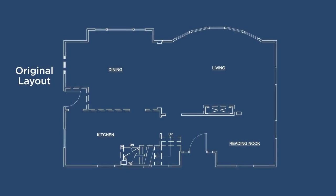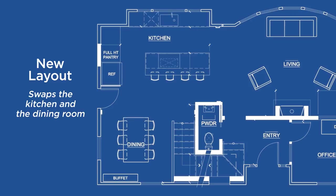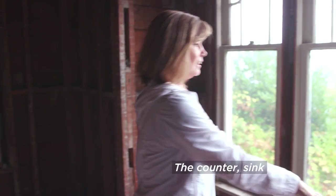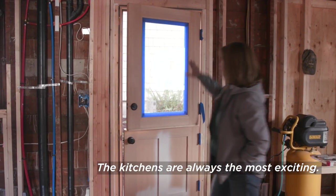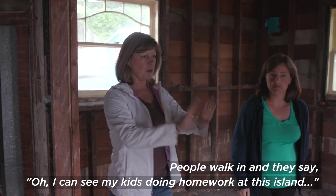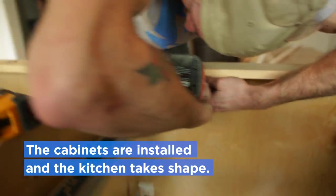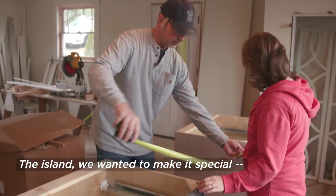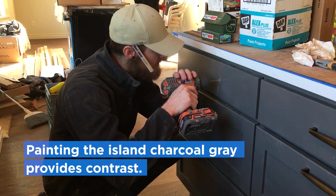It's a dining room now instead of a kitchen. We raise these windows up so you have an amazing view while you're doing the dishes. Counter, sink, counter, and then we're doing the stove in the aisle. Kitchens are always the most exciting — people walk in and say, 'I can see my kids doing homework at this island, and I can see myself cooking.' It is the heart of the home. We wanted to make the island special, stand out a little more, so we went with Kendall charcoal.